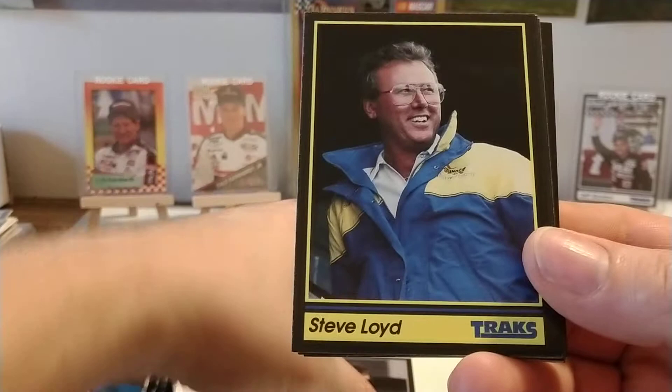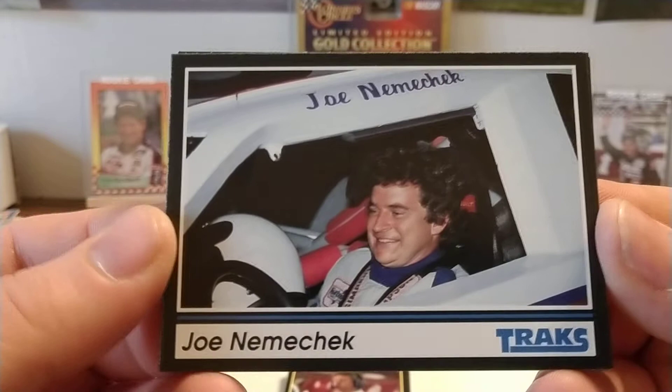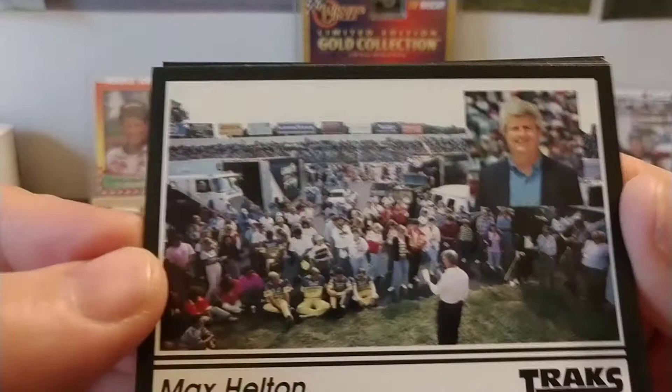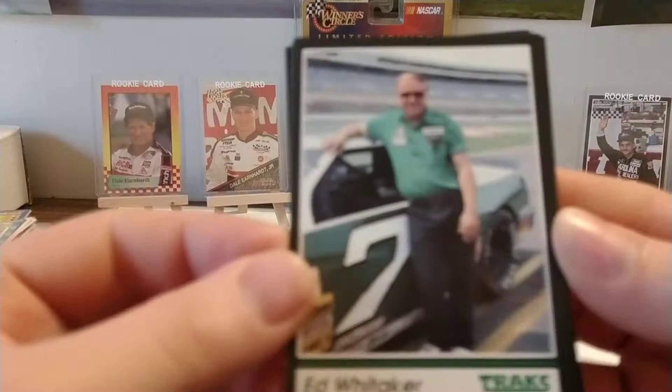Richard Childers, current car owner. Steve Lloyd — we just had him in the last pack. Wada Wilson, Hall of Famer. Joe Nemechek — I believe Joe's rookie card is actually a 1990 Max, but this is very early in Joe's career. Joe, of course, is the father of this year's Rookie of the Year candidate, John Hunter Nemechek. Max Helton — he was the chaplain for Motor Racing Outreach, which provided chapel services at the NASCAR races for the drivers and families and teams.